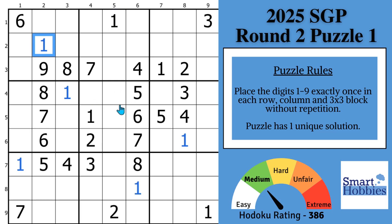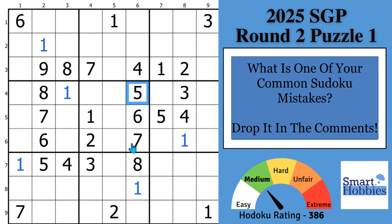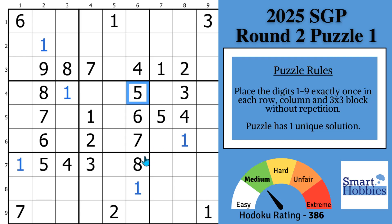Greetings! This puzzle is from the 2025 Sudoku Grand Prix — perfect for showing how to avoid the top five common Sudoku mistakes. Before I move on, I want to hear from you. What is one of your common Sudoku mistakes? Do you tend to overmark? Mismark? Miss certain strategies? Please share that with other viewers and help me grow the Internet's best Sudoku community. I might address it in a future video.